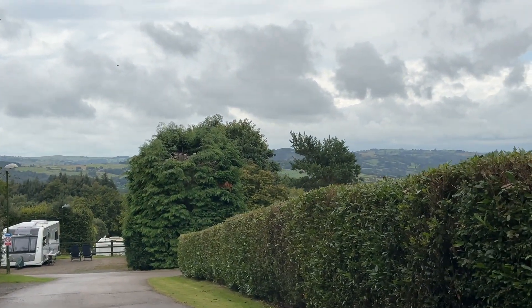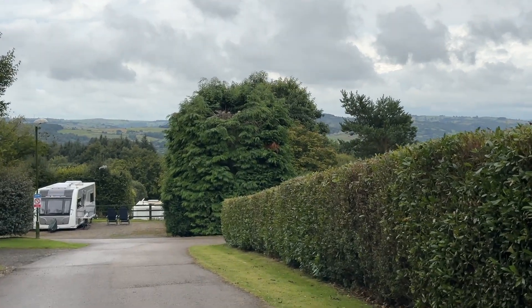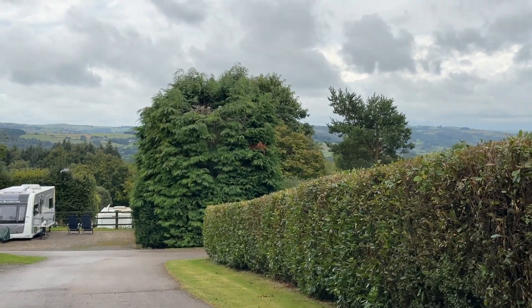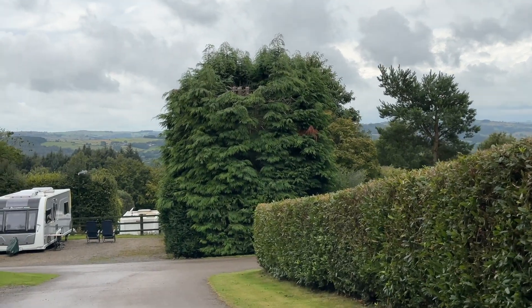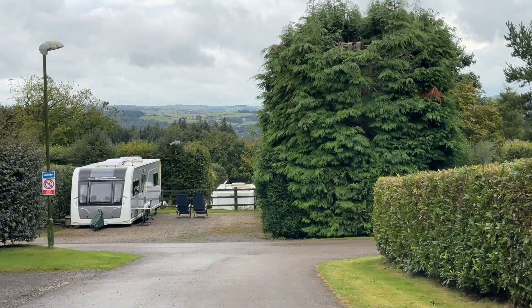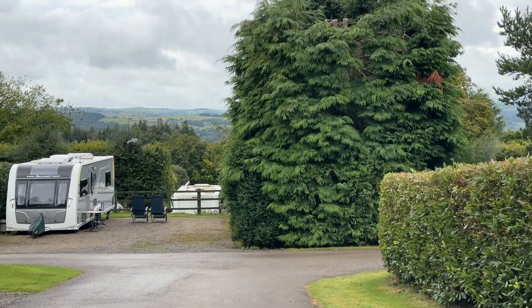The warden we were talking to yesterday said that they were going to do a lot of maintenance on the trees, because the trees are quite tall. And I think if they're going to start cutting some of them down a little bit, the views are going to be incredible from a lot of pitches, aren't they Darren? Yeah, that's amazing. If they cut back then you're going to get a much better panoramic of Derbyshire everywhere — Peak District, everything beautiful.